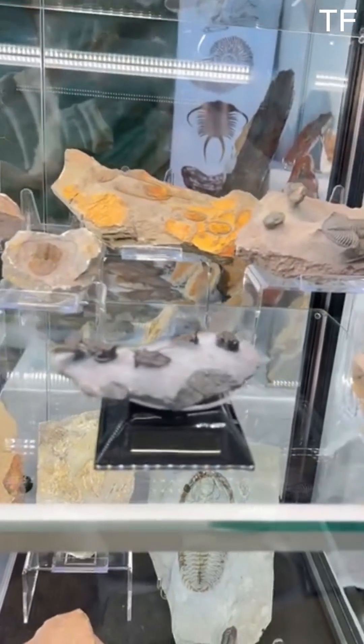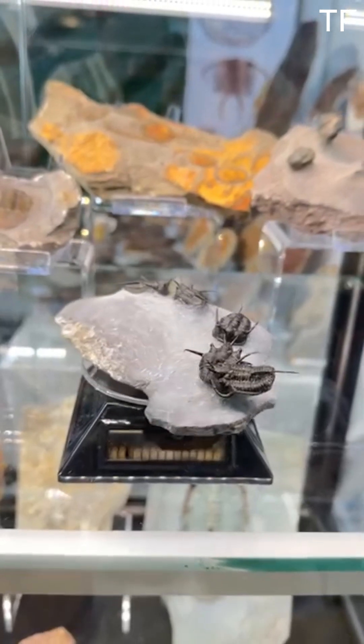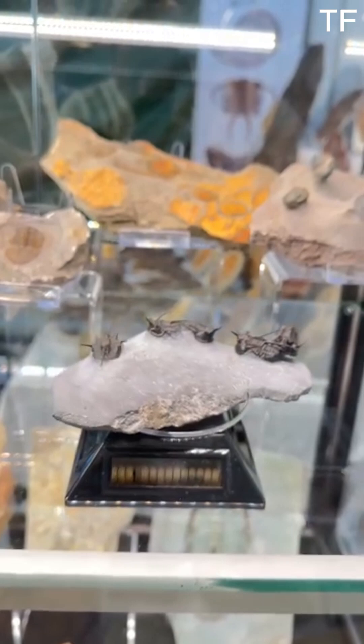Preparing these fossils is an art and a science. It requires patience, precision, and a deep respect for the past. Every chip of rock removed reveals more about these ancient creatures and the environments they lived in.